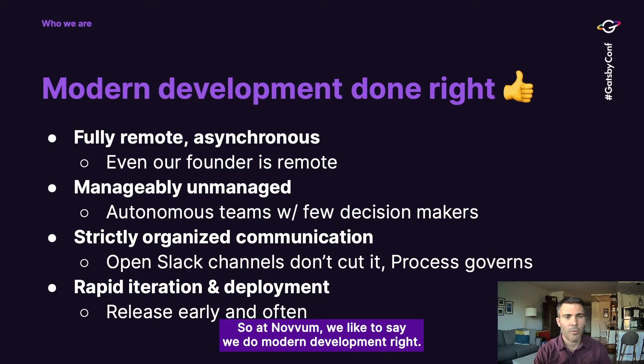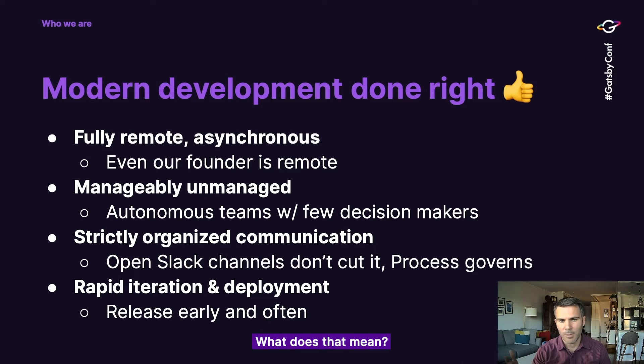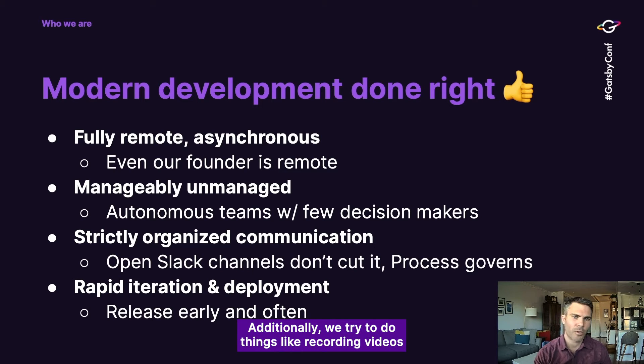At Novum, we like to say we do modern development right. We operate fully remote and really as asynchronously as possible — even our founder's remote, he's in Thailand. Whether you're a full-time employee or a part-time contractor, everybody's remote; we don't have a formal office. Additionally, we try to do things like recording videos or sending Slack messages rather than doing in-person or live meetings.